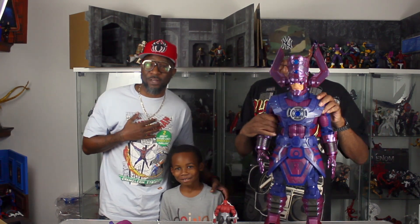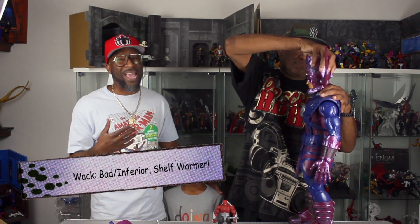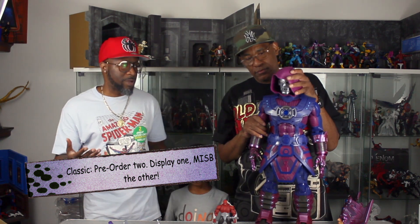On Toys, Noise and Action Figures we have a rating scale. It goes from Whack — don't do it, save your money — then Cool, then Dope, and then Classic. Classic, as you guys know, is Pre-Order Two: one to display and one to keep in box. In the case of this HasLab Galactus, I definitely have to say it's Classic. I know you're like, 'Reg, you always say HasLab projects are Classic.' Well, I believe the ones I've been able to back have been Classic because they put so much time and development into it. And when everybody starts complaining about the price, as soon as it goes up on the aftermarket — usually while the campaign is ongoing — you end up seeing it going for double or triple the price.